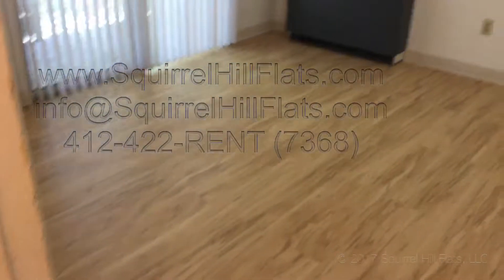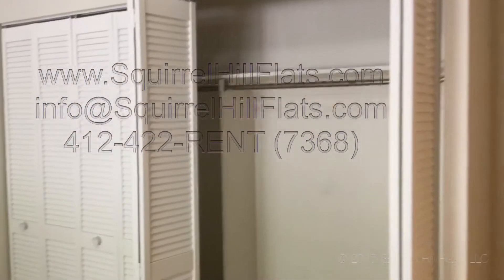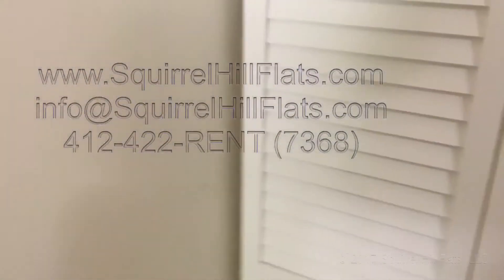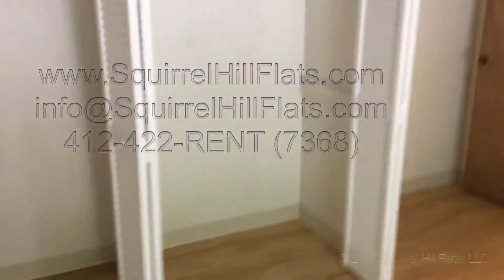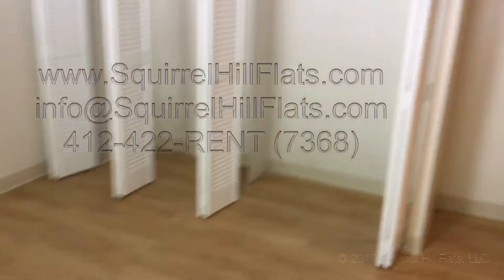And here is the bedroom — a very spacious bedroom with lots of closet space, as you can see. There's another closet over here as well. You'll get a bigger, greater perspective on the amount of closet space in the bedroom. There's also a little area behind the door for chests and drawers.